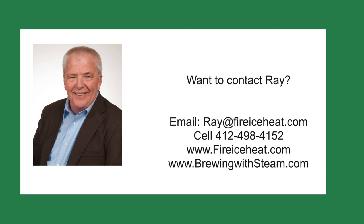If you would like to contact me, my contact information is here. In addition, I have two websites. Brewingwithsteam.com is focused on steam systems for breweries and distilleries and includes a monthly blog about steam issues inside a brewery. My other site is fireiceheat.com, my company's website, which shows some of our capabilities.